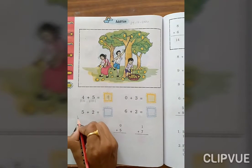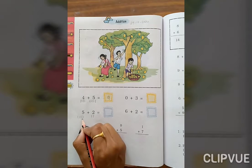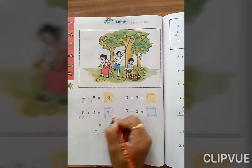5 plus 2. Count 1, 2, 3, 4, 5, then 1, 2. Total: 1, 2, 3, 4, 5, 6, 7. The answer is 7.